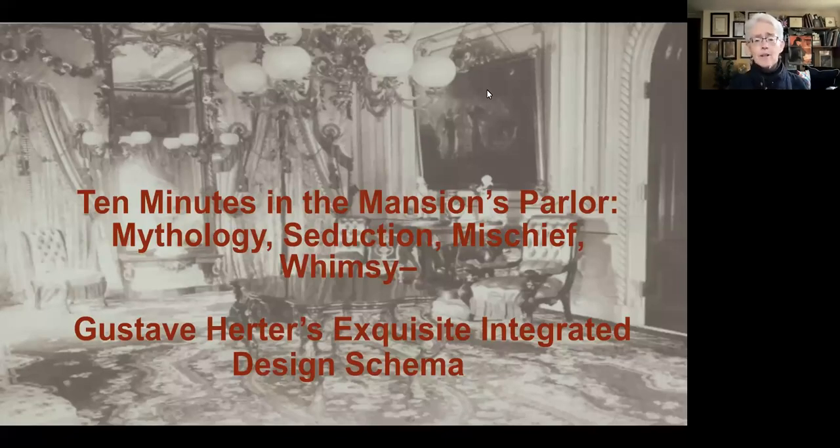Hello from Victoria Mansion. Although we've been mothballed for about 13 months now, the work in the conservation and restoration of the mansion's parlor that began two years ago has been ongoing and is almost to the point of completion. Today, as we anticipate hoping to open the mansion in July, we'll have a 10-minute peek into the mansion's parlor, specifically looking at Gustav Herter's integrated design schema based around the theme of playful love, incorporating mythology, seduction, mischief, and whimsy.